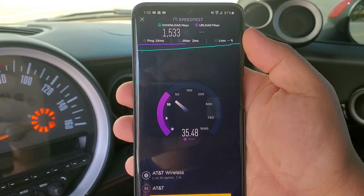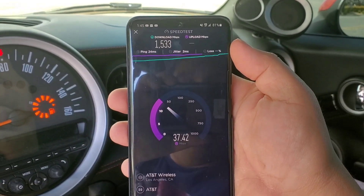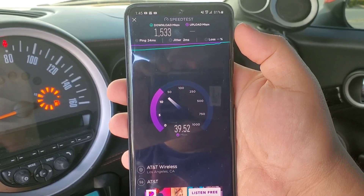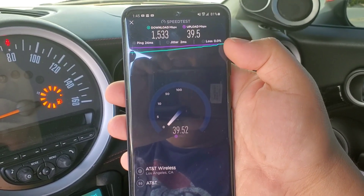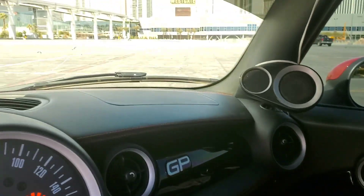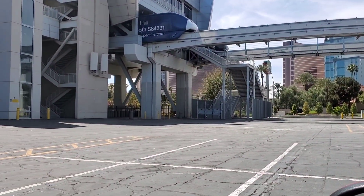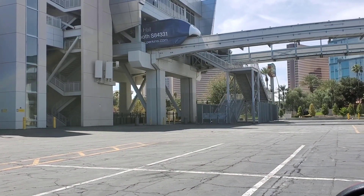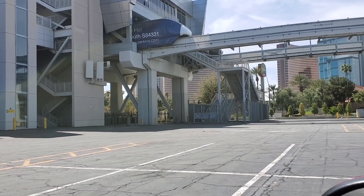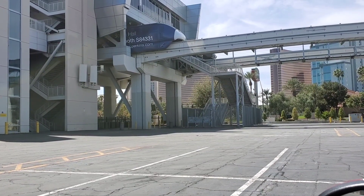As you guys can see, it's actually testing pretty well for only 100 megahertz worth of bandwidth. Verizon is also using 100 megahertz worth of bandwidth. Alright guys, I'm going to go to the next area where they have another node and we will test from there. I want to show you guys all the speeds within these nodes for millimeter wave here on the Las Vegas Strip and surrounding areas.